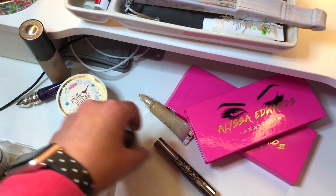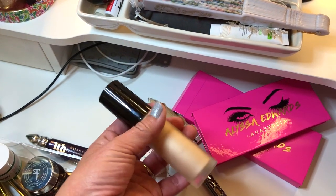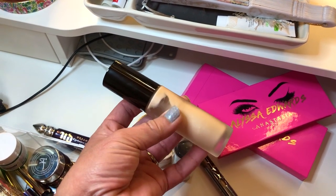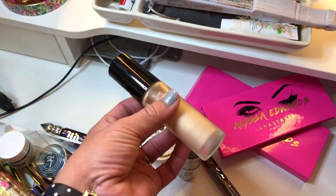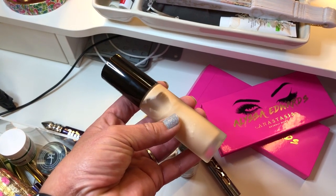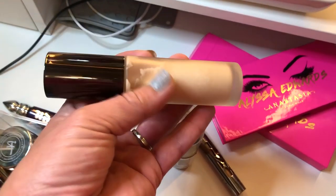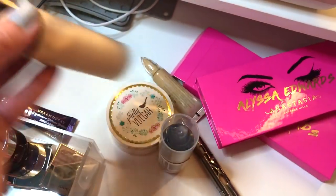These are all the products I'm decluttering from my collection this week. I'm decluttering my Becca — this is the Backlight Priming Filter. I'm decluttering this because it just doesn't really look good on my skin anymore, and I think it might be getting expired. I don't recommend you guys buy these in the big bottle. The ones that are the more highlight-y style — I would not personally buy these again.